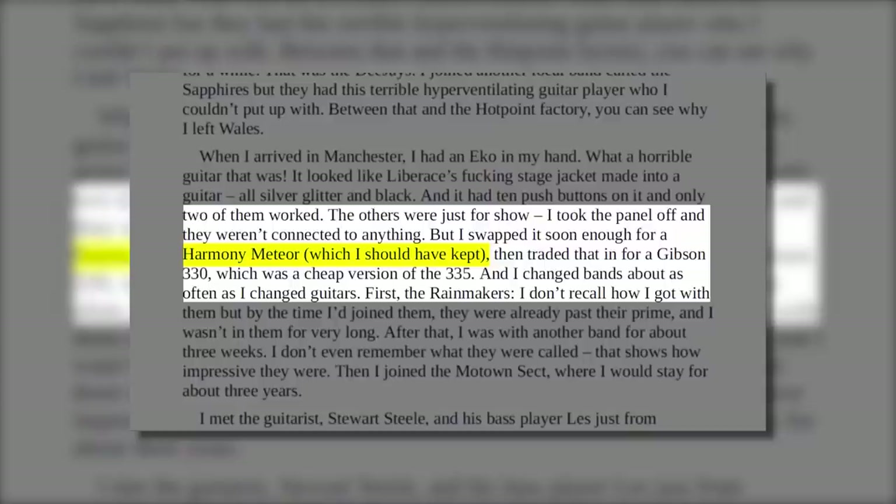The Harmony Meteor soon fell out of favour and was traded for a Gibson 330. In his autobiography Lemmy reminisces and regrets trading the Meteor. Following the Motown Sect, Lemmy joined the Rocking Vickers, who made good with a few successful singles and toured Eastern Europe. He would stay with the Vickers for just over two years, from 1965 to 1967.